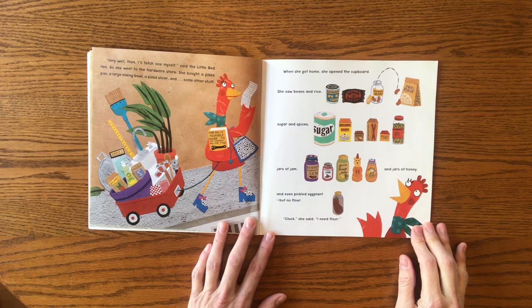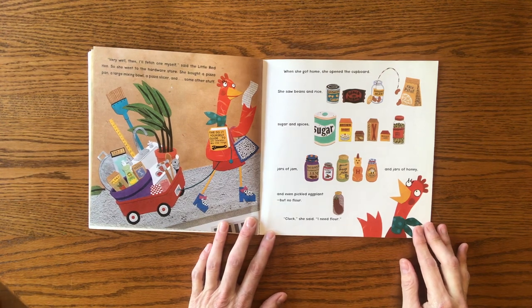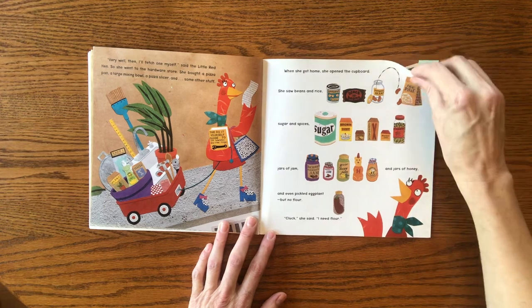She bought a pizza pan, a large mixing bowl, a pizza slicer, and some other stuff. When she got home, she opened the cupboard. She saw beans and rice and sugar and spices, jars of jam and jars of honey, and even pickled eggplant, but no flour. "Oh, cluck," she said. "I need flour."